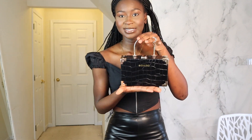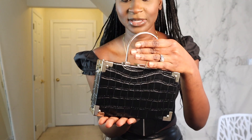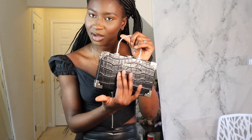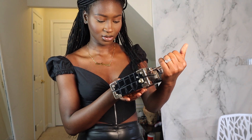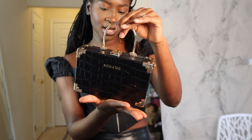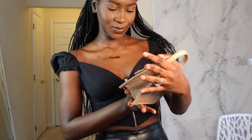Look at this — oh my god, this looks so expensive and so classy. I think this is called croc material, like crocodile. I'm not sure, but it says right here Shein on the bag.